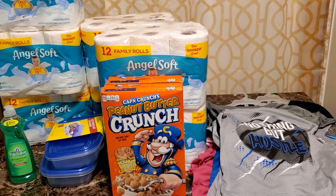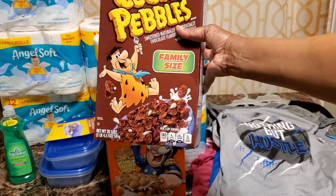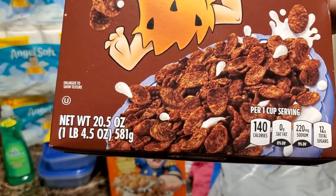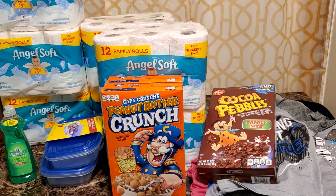I grabbed some Cocoa Puffs and some of those things. I had started putting things up because I got so tired, but it was the 20.5 ounce size — and if you grab those items you'll see it was a good deal.